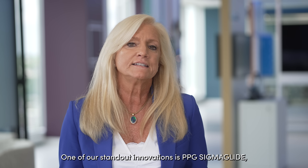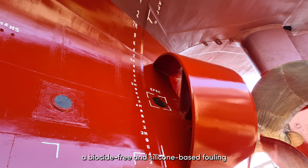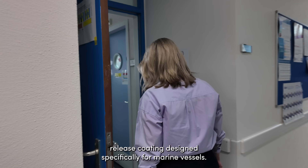One of our standout innovations is PPG Sigma Glide, a biocide-free and silicone-based fouling release coating designed specifically for marine vessels.